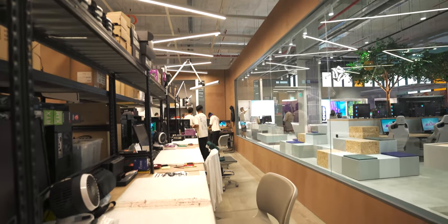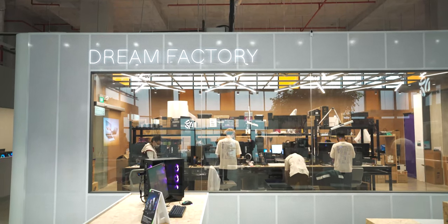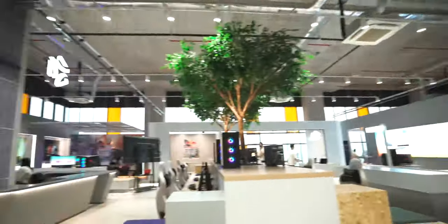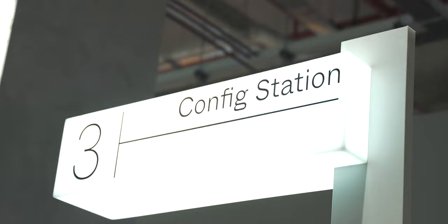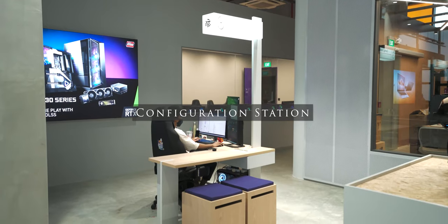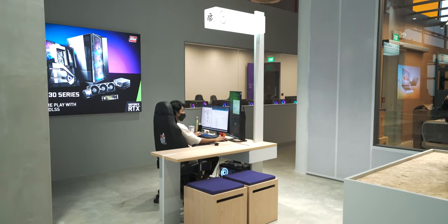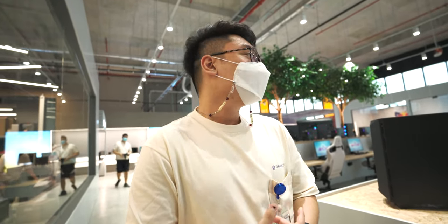This glass facade is pretty cool — you can see everything that's going on behind. So what's up with the configuration station? The configuration station is where you go and speak with our sales representatives. You just tell us what you need — do you do Photoshop, do you edit videos? Whatever you do, we'll cater the PC accordingly.